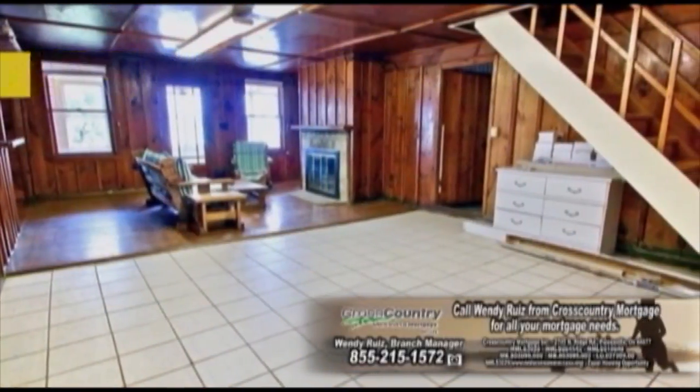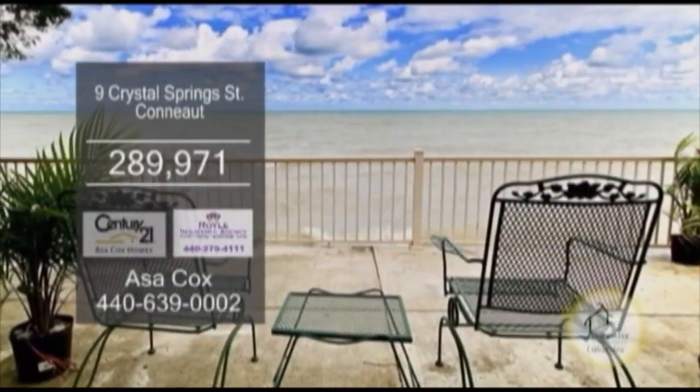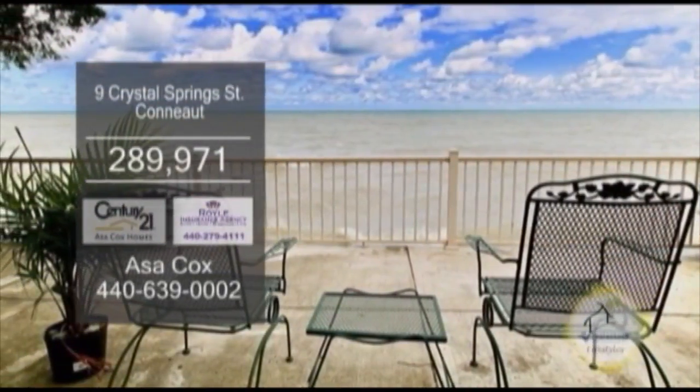The two-story walkout basement has a fireplace. Enjoy views of the lake from the two enclosed porches or cement patio.